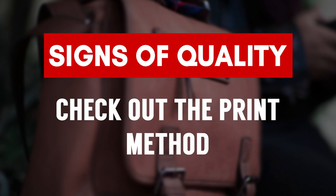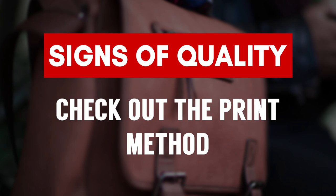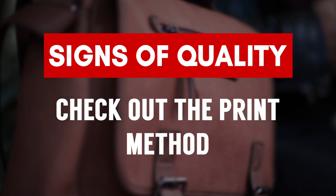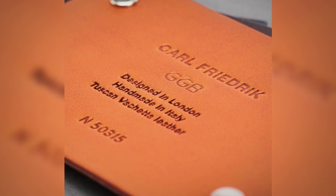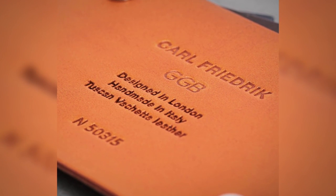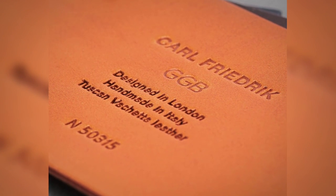A bonus thing to look at is the printing — the company's logo, maybe your initials engraved in there. If it's printing on top of the leather, the issue is that it can and eventually will get scraped off. But if they actually press it into the leather — maybe go over it with a little bit of gold leaf, or just leave it as a straight pressing — that is going to be a better sign of quality and much more permanent.